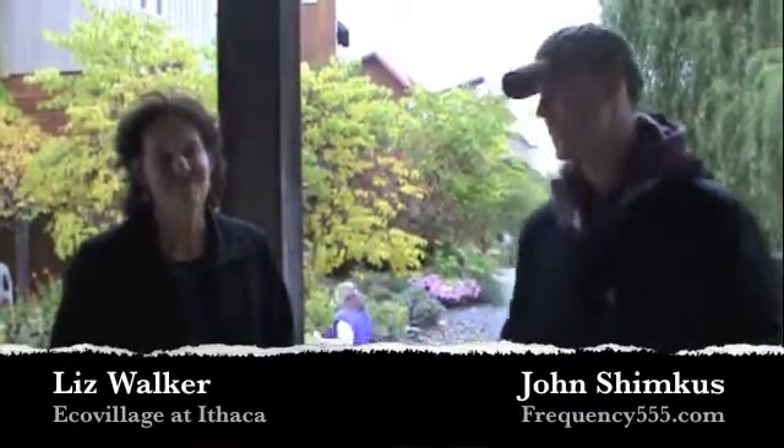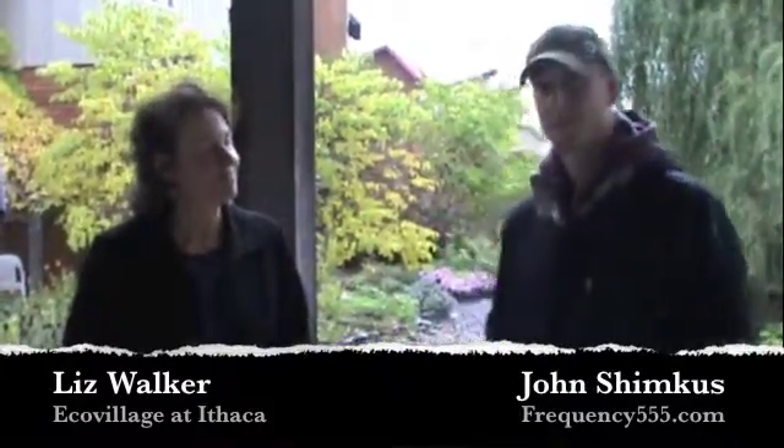This is John with Frequency555.com. We're here with Liz Walker of Ecovillage at Ithaca. When I think of ecovillages, I generally think of about five points: green building, alternative energy, local food production — particularly organic food — creating a strong sense of community, and doing hands-on education.